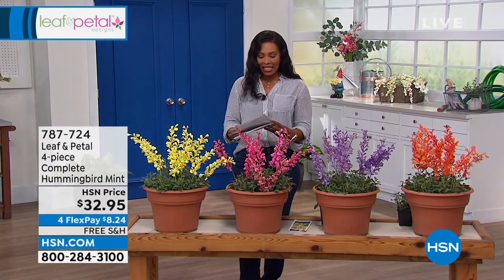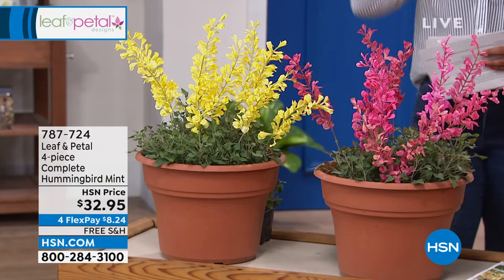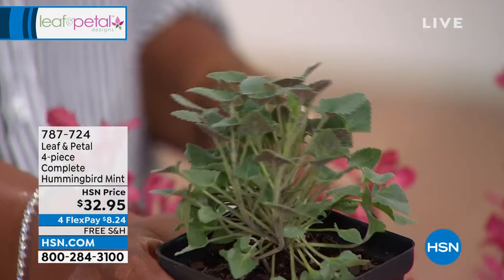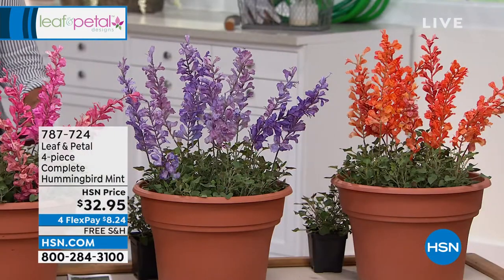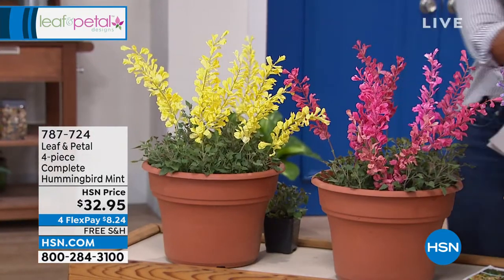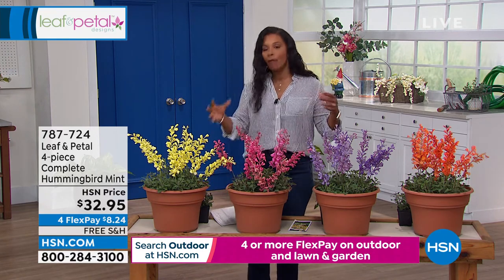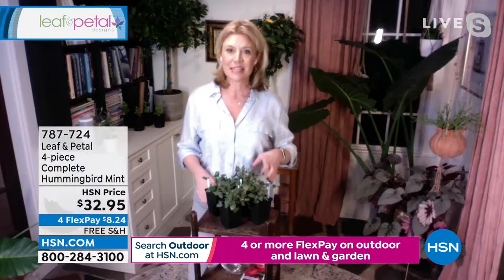Now let's talk about this set — the four-piece complete hummingbird mint. You're getting the blue boa, the mango tango, the butter yellow, and the rosy posy. These are really amazing. You're getting all four pieces with free shipping and on FlexPay for $8 and change. So Rochelle, this is called hummingbird mint — for somebody who may not be familiar, tell us about it.